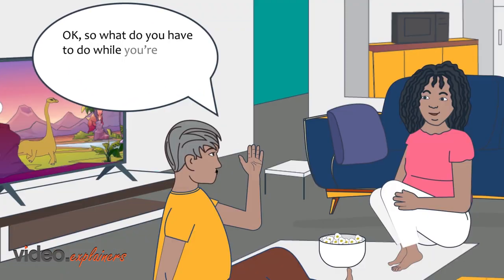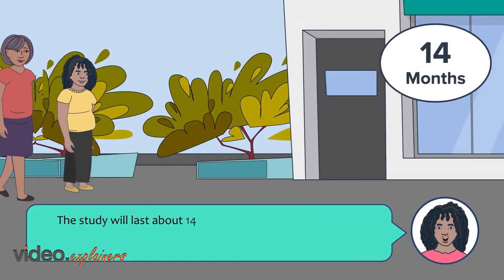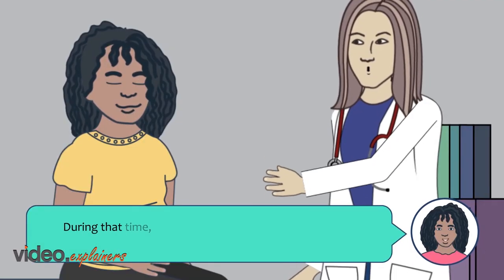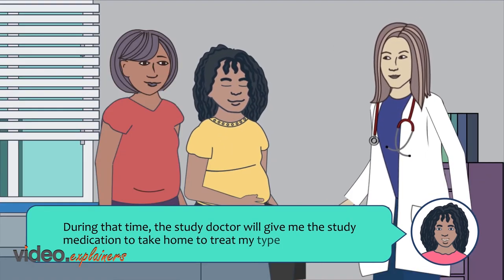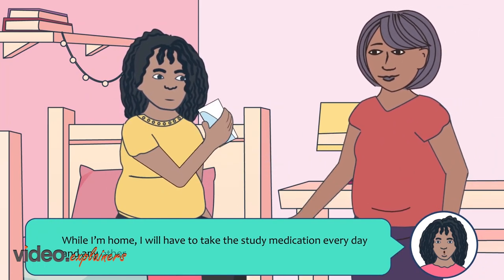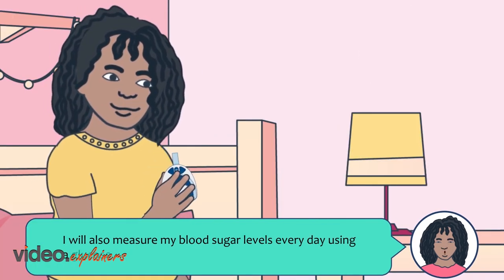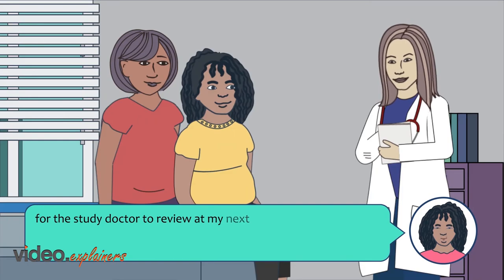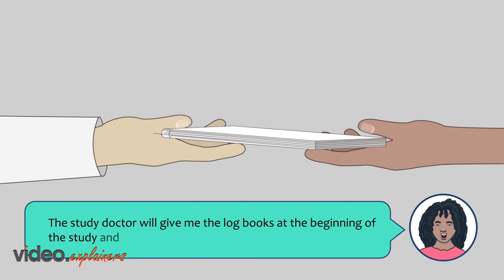So what do you have to do while you're in the study and how long will you be participating? The study will last about 14 months and I will have to go to the study doctor's office about 8 times. During that time, the study doctor will give me the study medication to take home to treat my type 2 diabetes. While I'm home, I will have to take the study medication every day along with any other medication I am taking. I will also measure my blood sugar levels every day using a glucose meter and write it down in a logbook for the study doctor to review at my next visit.